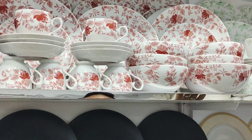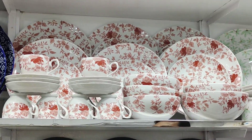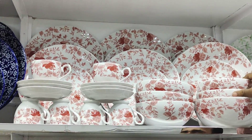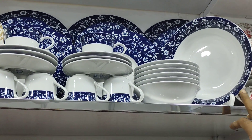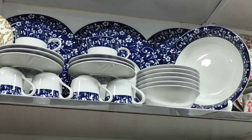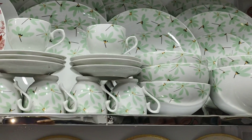What price is it? 4,500. How much total? The price is 4,500. What price is it?